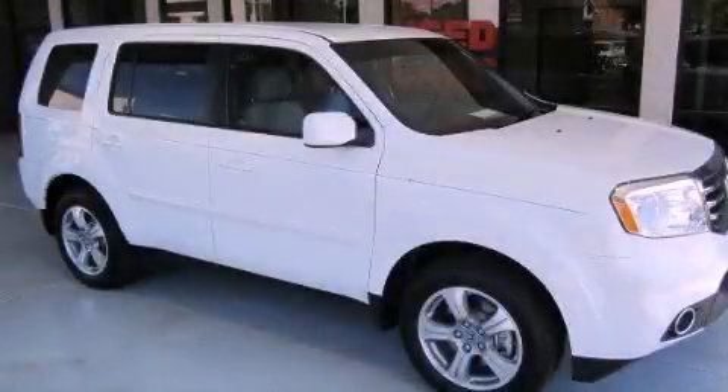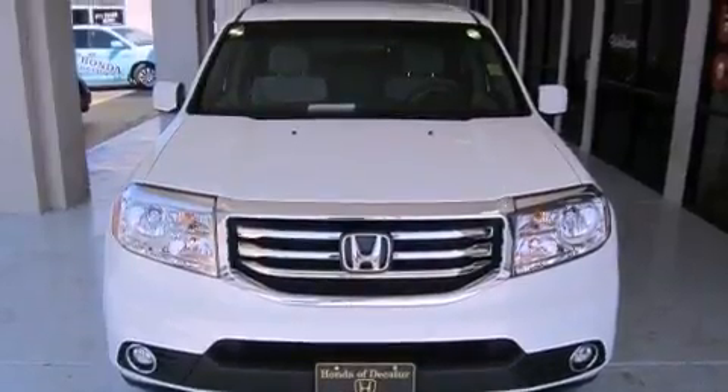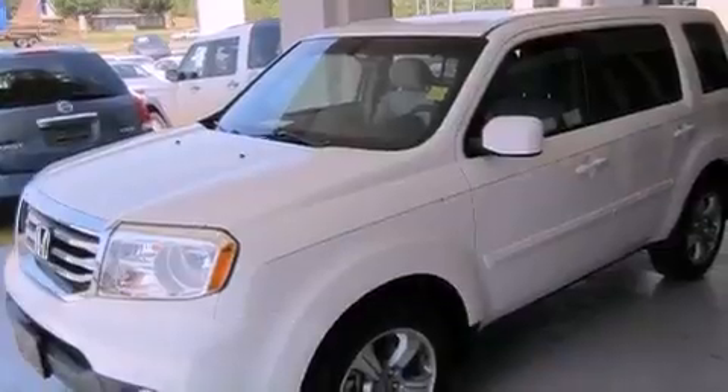This is a brand-new 2012 Honda Pilot, a car-like ride in space like an SUV. It has a 3.5-liter 6-cylinder engine and a 5-speed automatic transmission.